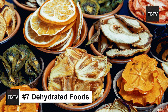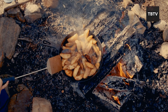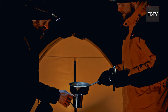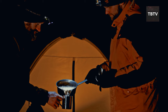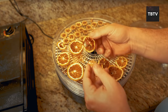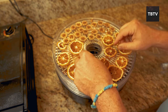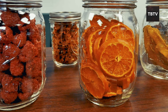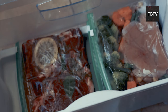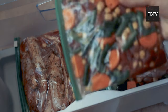Let's talk about dehydrated foods — not just boring camping food. Dehydrated foods have come a long way and offer a convenient, lightweight solution for emergency preparedness. Dehydration removes moisture from food, reducing its weight and size while extending its shelf life significantly. Dehydrated foods can last for months, even years, when stored properly in airtight containers, making them a great option for emergency kits and bug-out bags where space and weight are at a premium.